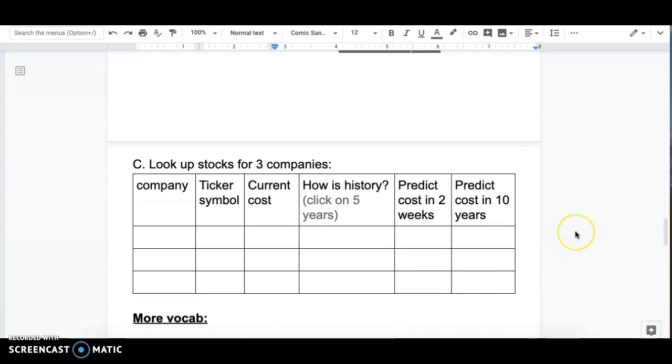Then you're going to look up stocks by Googling whatever company — for example, Disney stock. You would put the company name, the ticker symbol, and the current cost. Then click on the five-year view and describe how it looks: is it going up, going down, or staying about the same? Then predict how much you think it's going to cost in two weeks and in ten years. Do that for at least three companies.